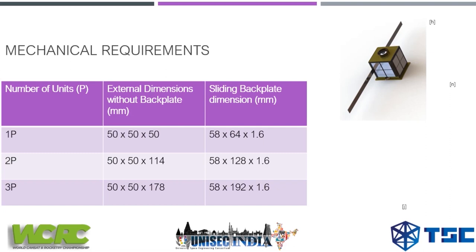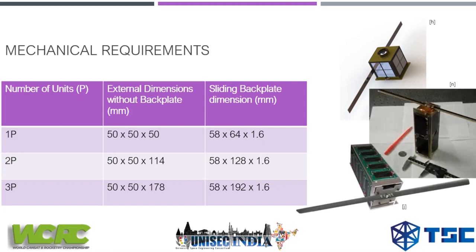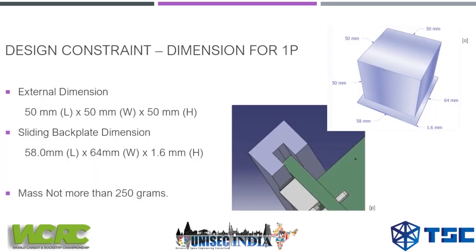When you want to increase the payload size, you can go to 2P or 3P types. The length and breadth always remain the same at 50 by 50 mm; only the height differs based on your usage and payload. For the 1P constraint, your external dimensions should not exceed 50 mm in length, width, or height, and the sliding back plate is 58 by 64 by 1.6 mm thickness.